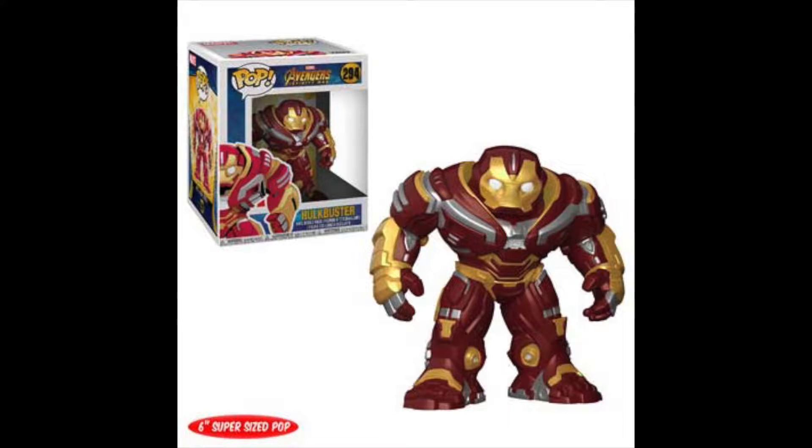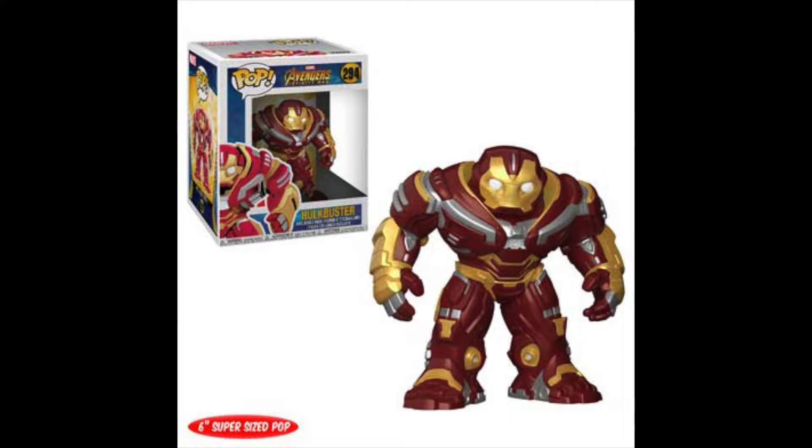I'm also interested in the 6-inch Hulkbuster, which is not an exclusive. And also the 10-inch Thanos, which is a Target exclusive that'll be really hard to find at first — and then magically there'll just be a ton on the shelf that no one buys. That's just how it seems to work with Target exclusives.